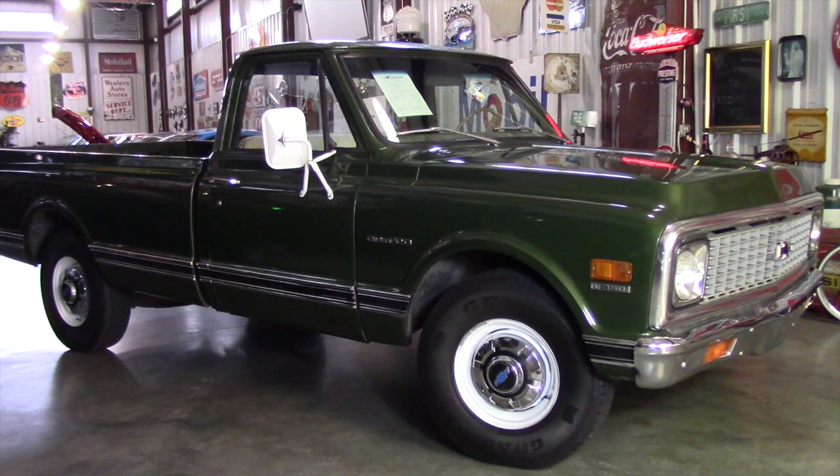It did come from the factory as a radio delete truck — power steering, power brakes, no air, radio delete. The delete panel is still inside the vehicle. So let me go ahead and take you around here and show you just how straight it is.